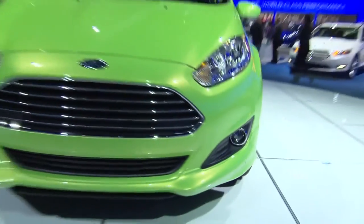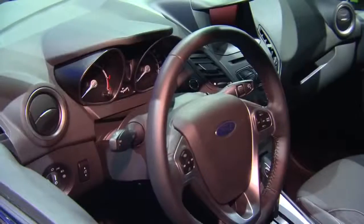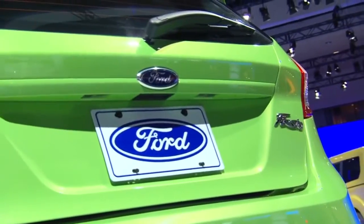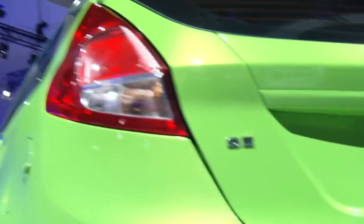New laser cut thin headlamps on the front. New fog lamps. New wheels. On the interior, we've done all sorts of things to pack it with great features and content. We've added, most notably, MyFord Touch. And then we also have the rear view camera and parking sensors for those of us that are parking challenged.